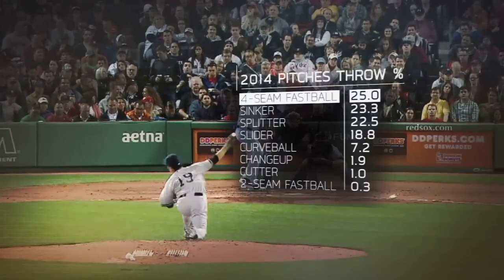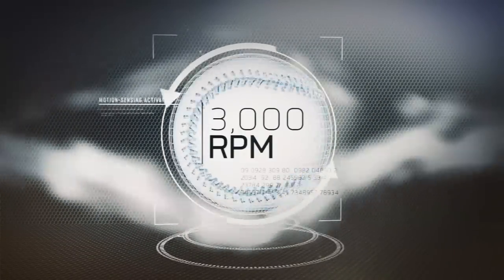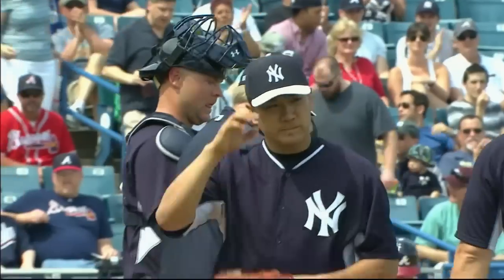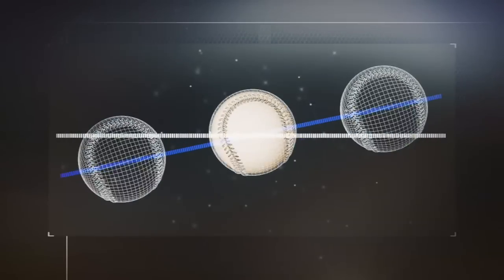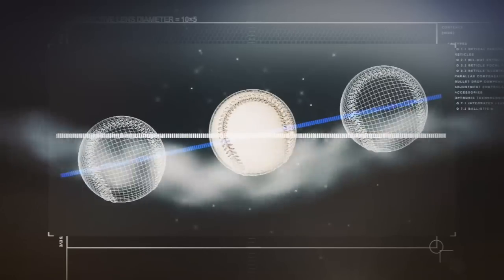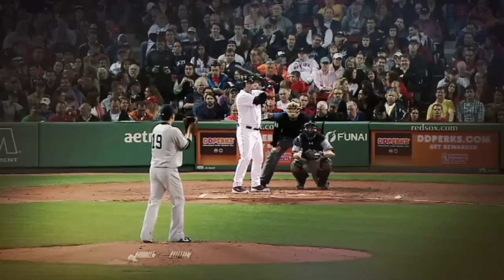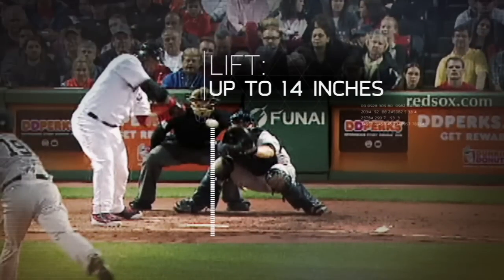Tanaka's most common pitch is a four-seam fastball, which can rotate at up to 3,000 RPM. The high spin rate creates a pressure differential around the ball, which generates lift. A so-called rising fastball doesn't actually rise — the aerodynamic lift created by spin just helps it drop less. Compared to a pitch with minimal spin, Tanaka's high spin rate causes the ball to have up to 14 inches of vertical, gravity-defying movement.